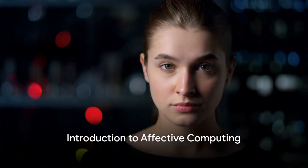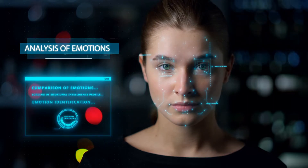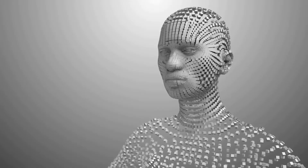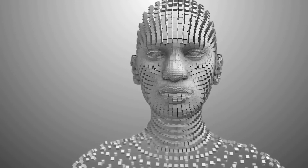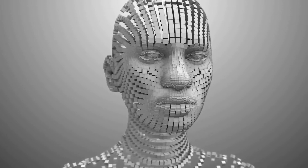Can you imagine a world where technology understands your emotions just as well as your fellow humans do? Welcome to the intriguing realm of affective computing. Affective computing, also known as emotional AI, is a type of artificial intelligence that can detect, understand, interpret, and simulate human emotions. It's like having a personal emotional assistant, but in the form of technology.